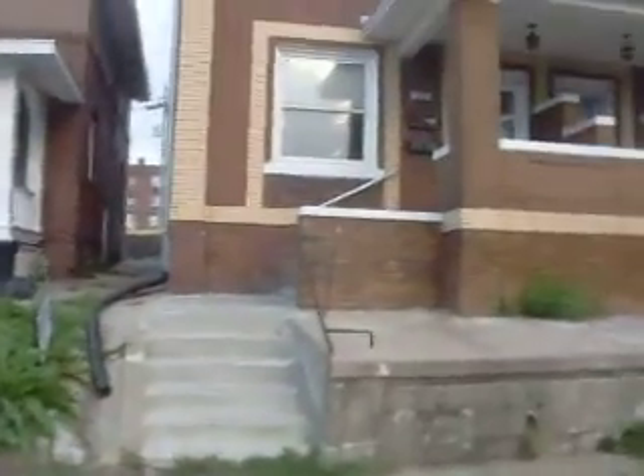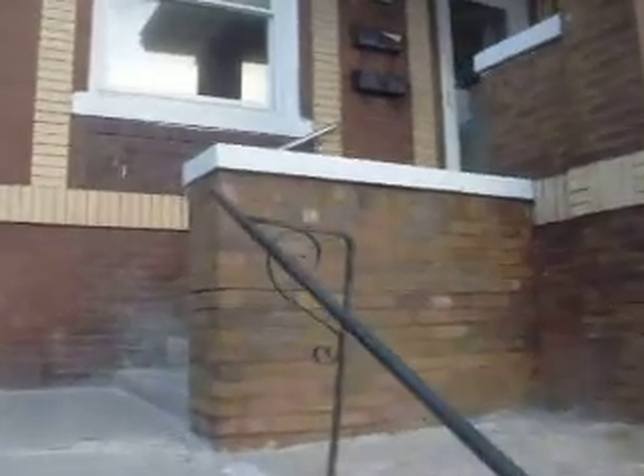So let's walk inside here. It's a side-by-side duplex.